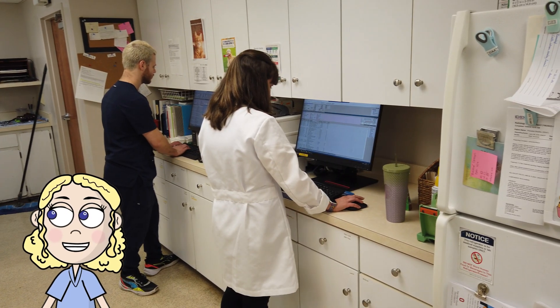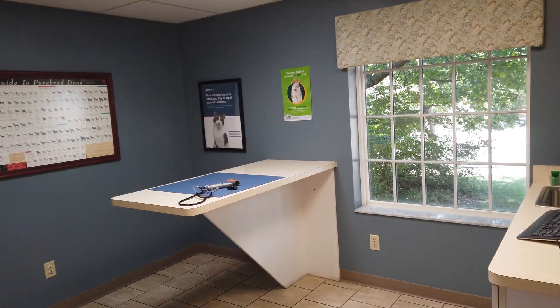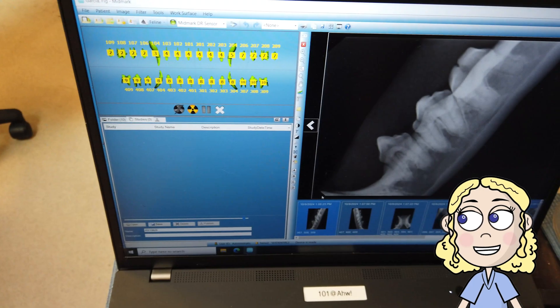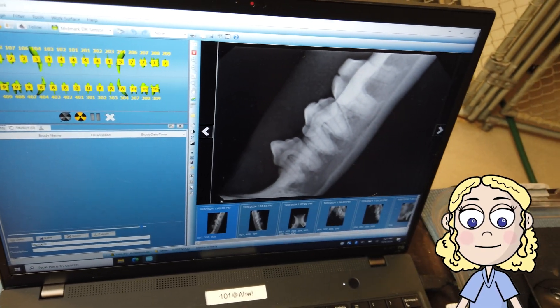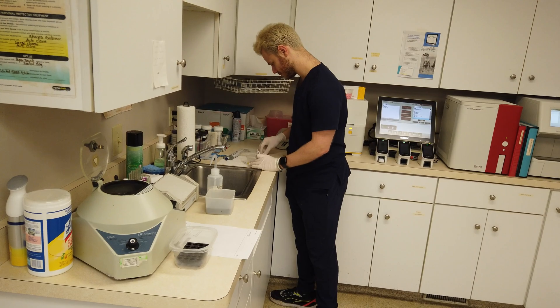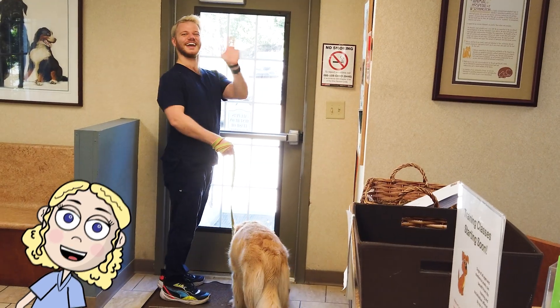Have you ever wondered how vets know exactly how much medicine to give your pet? It's all thanks to math. Today, we're going behind the scenes of an animal hospital to uncover the amazing math skills that help veterinarians save lives and keep our furry friends healthy. Get ready for a wild ride full of numbers, science, and cuddly creatures. Let's get into it!